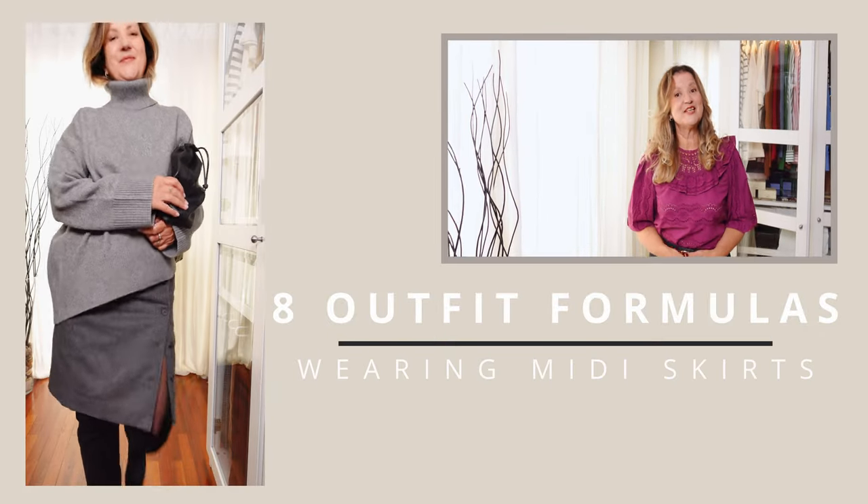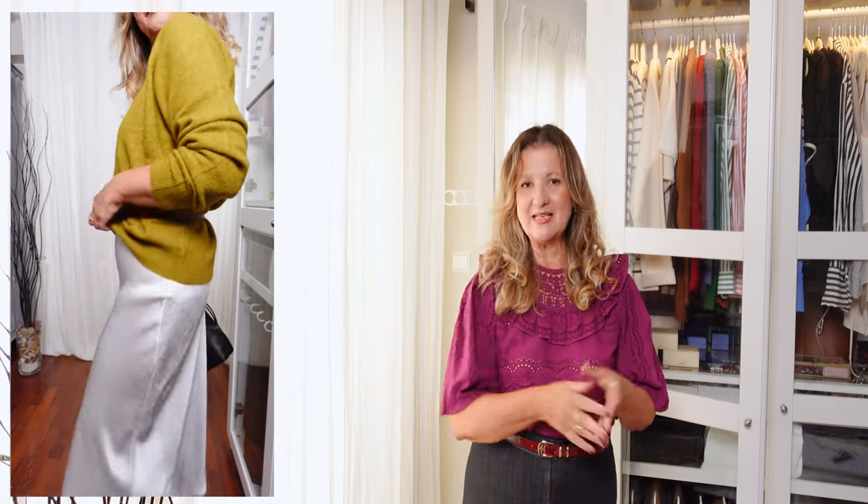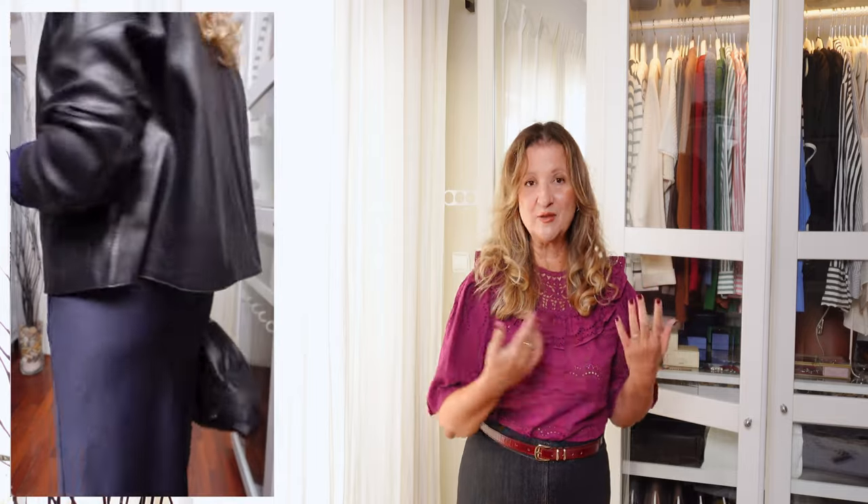How to style midi skirts for fall 2024. Welcome back to my YouTube channel. Styling midi skirts for fall 2024 can be both trendy and versatile, combining classic pieces with modern elements. We can combine our classic forever wardrobe staples with modern pieces to update our outfits. Here are some tips on how to style them this season to get a modern and fresh feel.